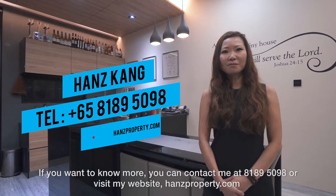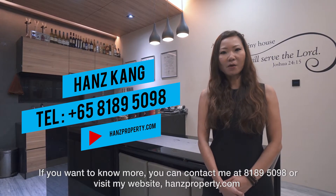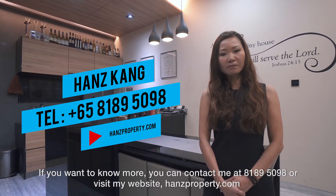If you want to know more, you can contact me at 81895098 or visit my website HansProperty.com. Hope to see you soon!